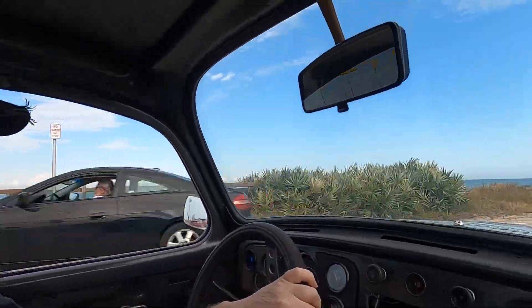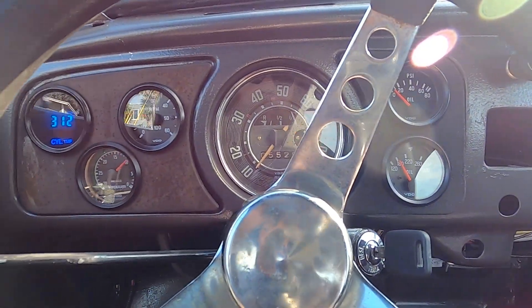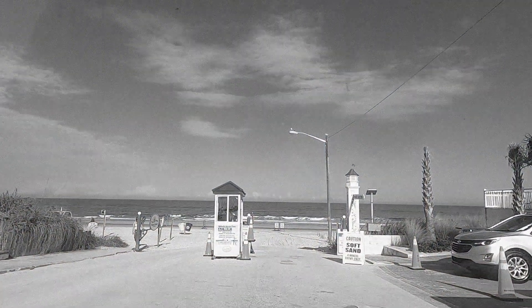Here it is. That kind of feels like we're limping in, but this is the beach ramp right here. They wouldn't let me on because it has to be four-wheel drive only. I'm certain that this bug would have been fine, but that's alright — we're going to go down to another one about three miles down where we don't have that requirement. We'll try again down there.